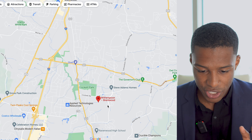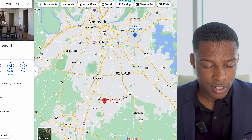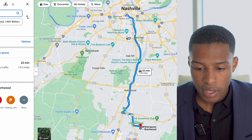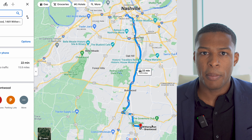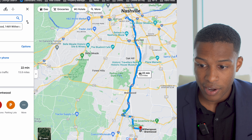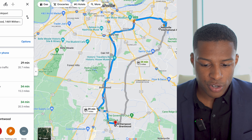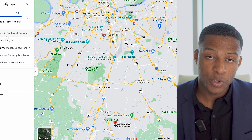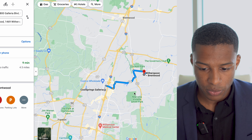Let's start with proximity and see how close you are to the things people like to do. It's a 22-minute drive to Nashville — great if you're working for one of the big music labels or other downtown employers. You're about a 30-minute drive from the airport. And Cool Springs, another destination for work or shopping, is just a 10-minute drive away, which is amazing.